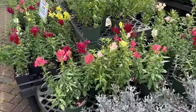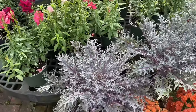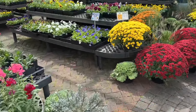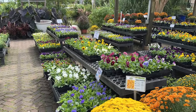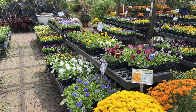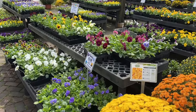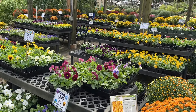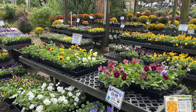Look how beautiful these snapdragons are! And there are cabbage and mums. Here are the pansies — we need to get enough to go in our pots and some to go into the landscape. They have some really pretty colors. I think it's pretty to go with autumn colors since we don't typically do them — yellows, oranges, reds.